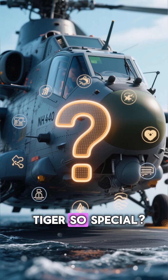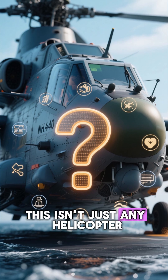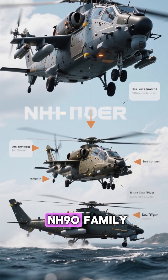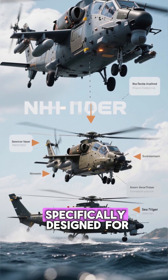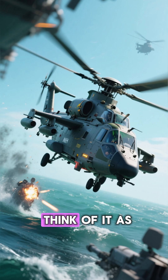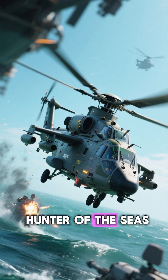So, what makes the Sea Tiger so special? This isn't just any helicopter. It's the latest variant of the proven NH-90 family, specifically designed for anti-submarine and anti-surface warfare. Think of it as a high-tech hunter of the seas.